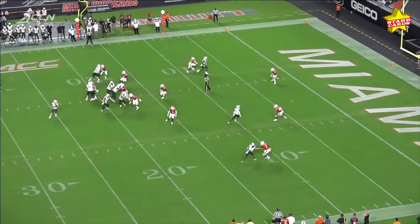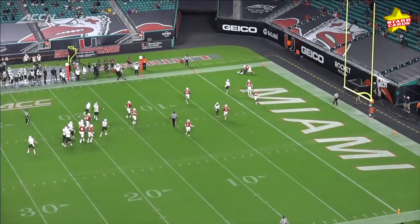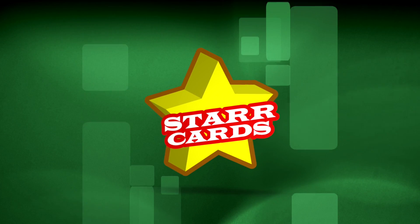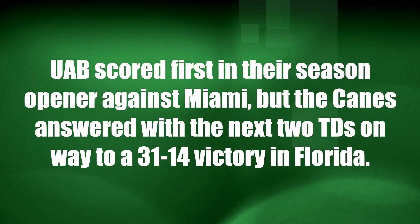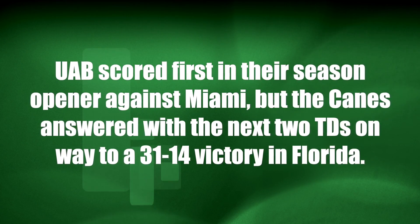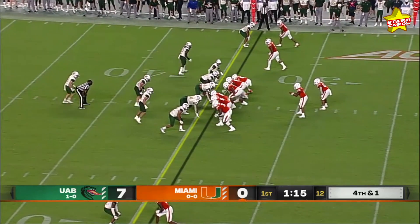A rollout to the right to work the throwback — pretend like you're rolling to the wide side of the field and then a throw. It's really a two-headed monster for the Hurricanes.